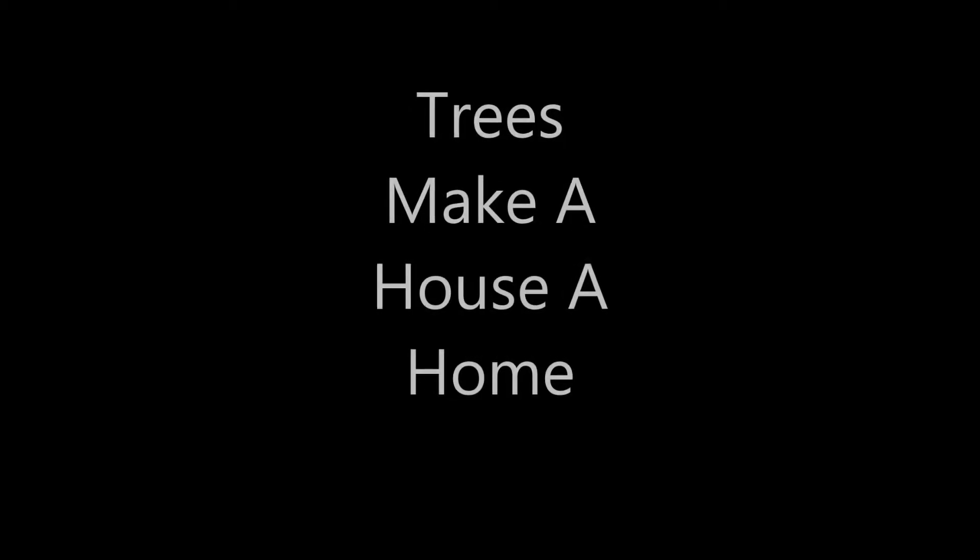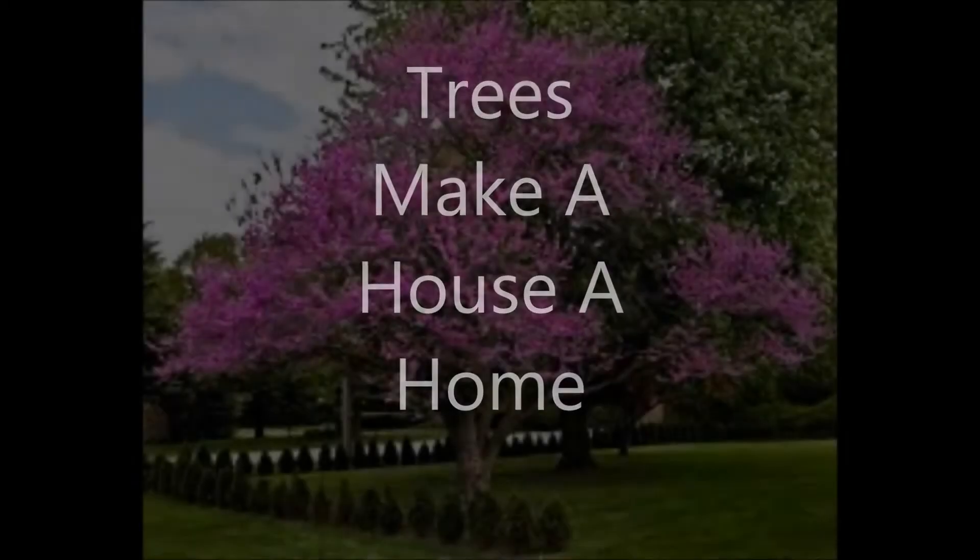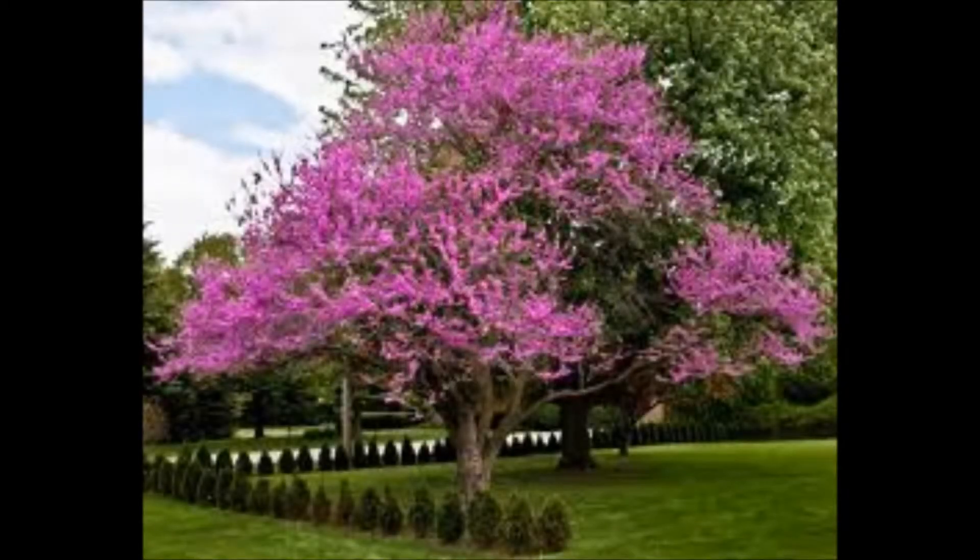Do you love shade trees? Flowering trees? Trees make a house a home. What about the beautiful flowering redbud tree? It's so beautiful and it has lavender blooms.